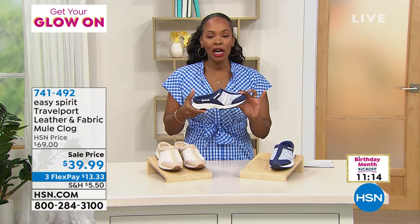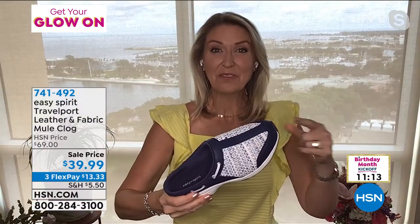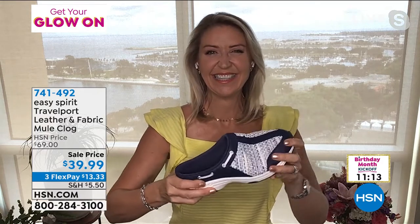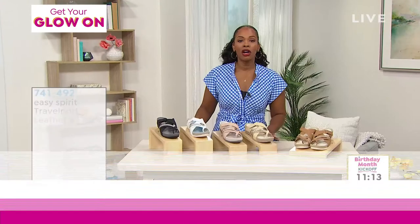741-492 is the item number to get those home. Cindy, thank you for being with us. So fun to be here with such a spectacular deal. Thank you, Cindy — you have a great day as well. That one will sell out. I will let you know when they are gone.